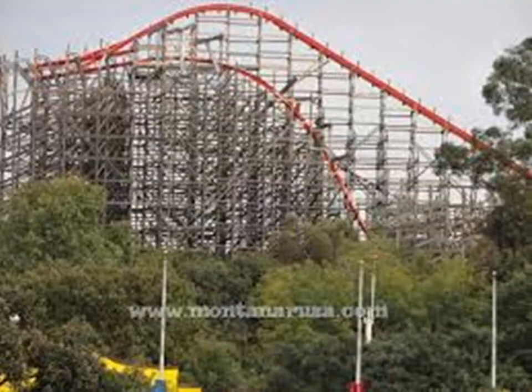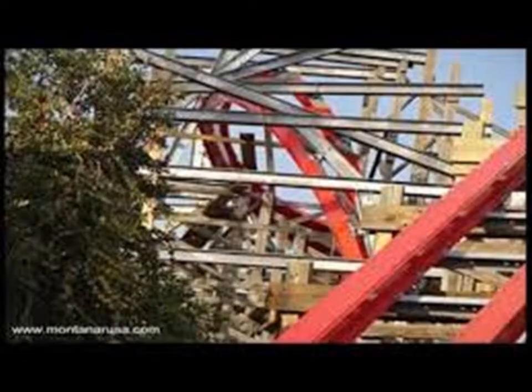I wish the lift hill track was actually orange like the animation, instead of the other colors, but it still works well with the surroundings. It looks like this will be a very fun coaster and probably might be the best one there — might be better than Superman: The Ultimate Escape, I think it's called.